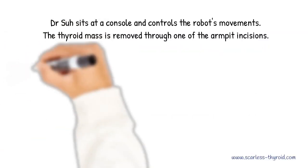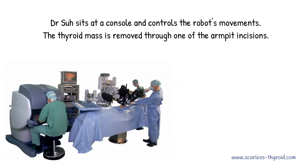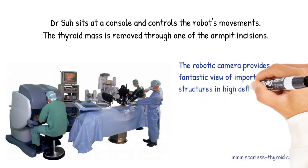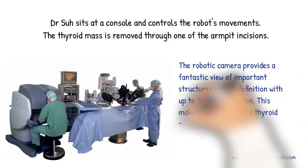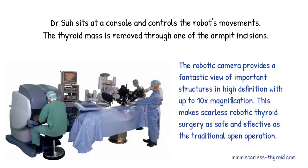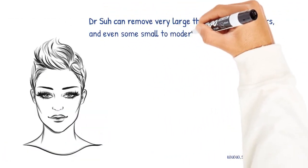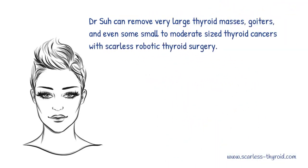I sit at a console and control the robot's movements. The thyroid mass is removed through one of the armpit incisions. The robotic camera provides a fantastic view of important structures in high definition with up to 10 times magnification. This makes scarless robotic thyroid surgery as safe and effective as the traditional open operation. We can remove very large thyroid masses, goiters, and even some small to moderate-sized thyroid cancers with scarless robotic thyroid surgery.